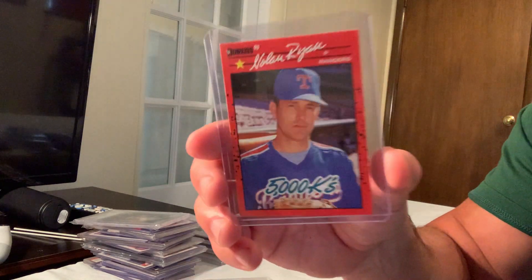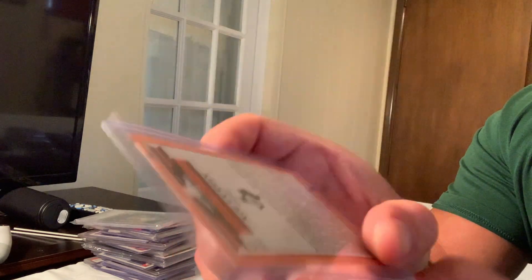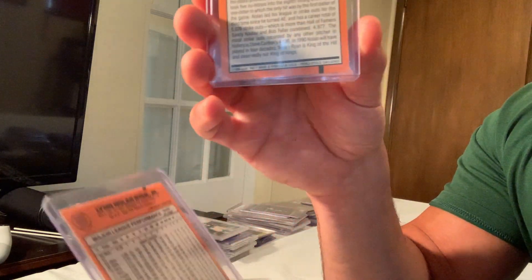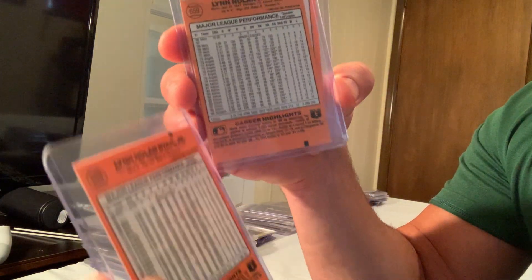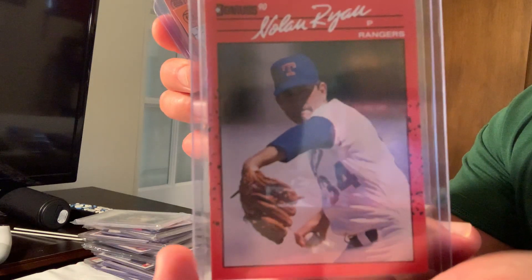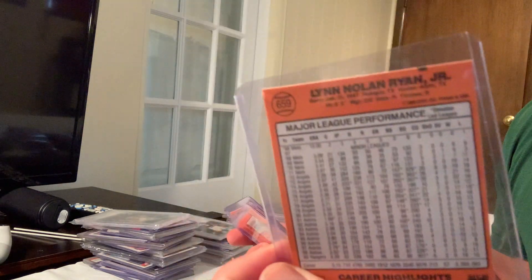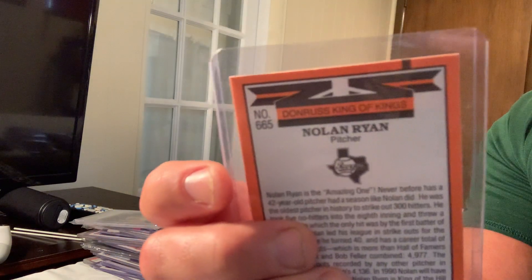Number 22 is the 1990 Donruss error of Nolan Ryan. The error is that it says 'Donruss King of Kings' — the real copy has his name. I have a bunch of them. The base card has a name on it, so the error is the 'King of Kings' version. That sold for $2,199.